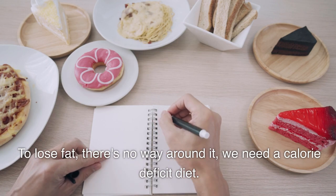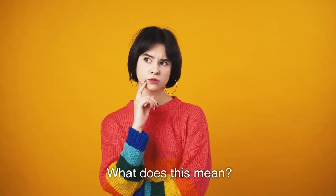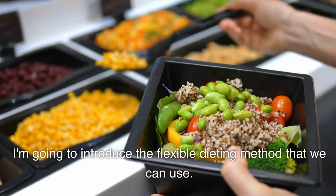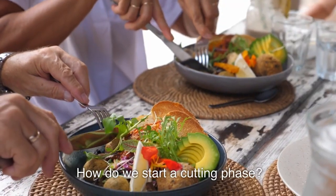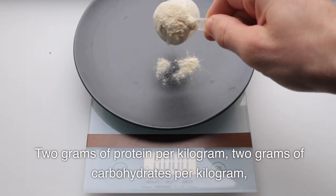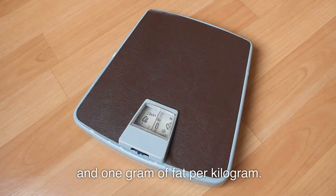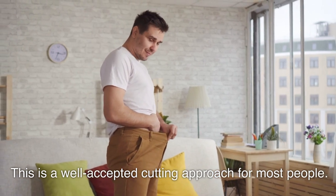To lose fat, there's no way around it — we need a calorie deficit diet. That means eating fewer calories than what you burn. Using the flexible dieting method, to start a cutting phase: 2 grams of protein per kilogram, 2 grams of carbohydrates per kilogram, and 1 gram of fat per kilogram. This is a well-accepted cutting approach for most people.